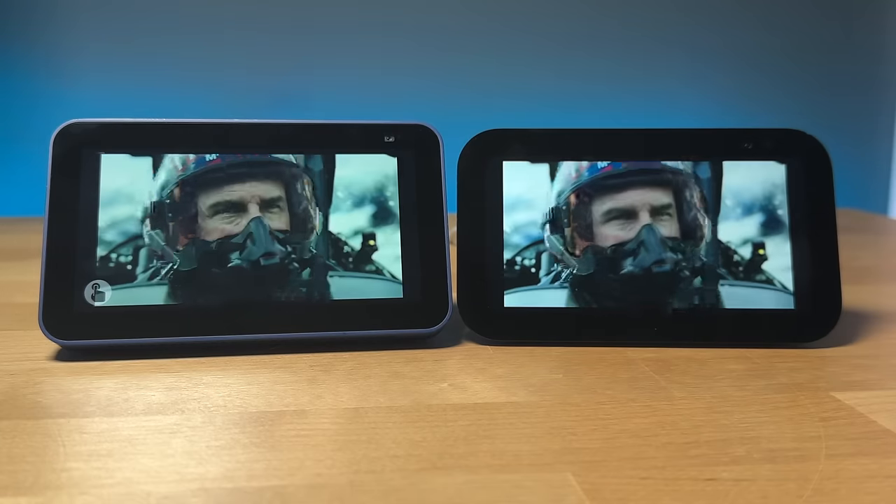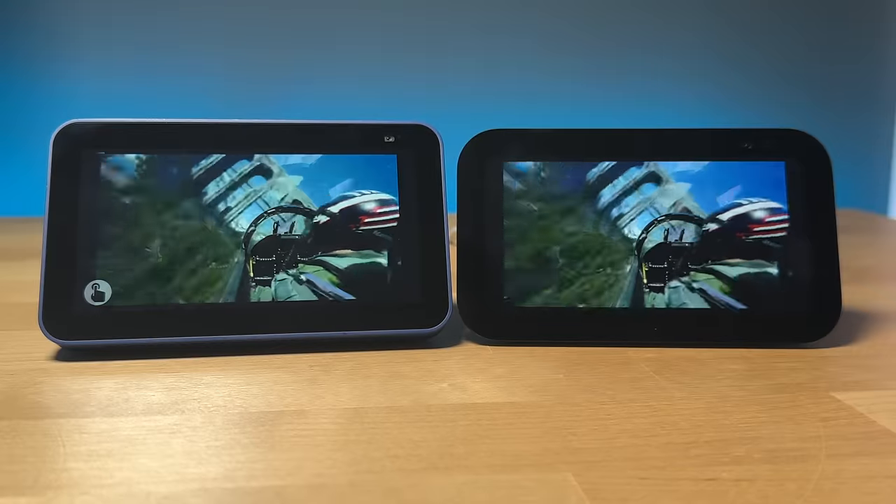I wouldn't necessarily get this just for the speed improvement. The screen does look better than the previous version — it's crisper and doesn't look as washed out. Having a screen on the Echo offers a lot of value, but it does cost quite a bit more than the Dot or the Pop. So if you want to save some money, definitely check out my video on the Echo Pop — it sounds nice, it's cheaper than a Dot, and I'll see you over there. Thanks for watching.